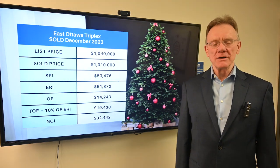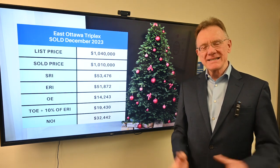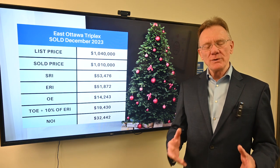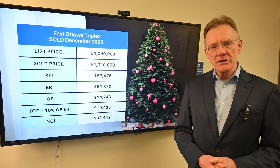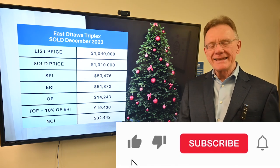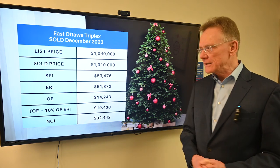Hello and happy 2024. We're going to begin this year by ending with a sale that happened in 2023, and as always we are going to do a financial analysis on a building that sold. In this case it'll be a triplex that sold in the east end of Ottawa, and we'll break out the financials and tell you a little bit of what it meant.